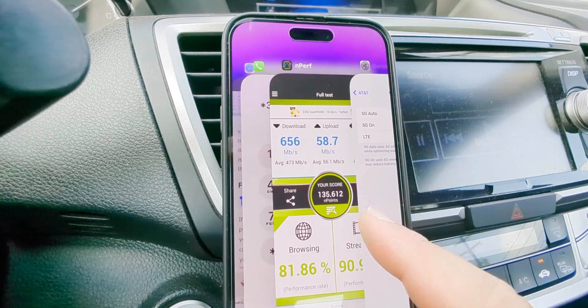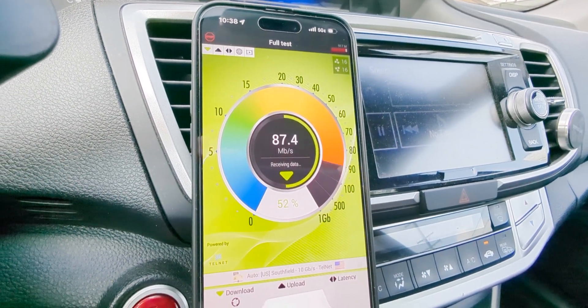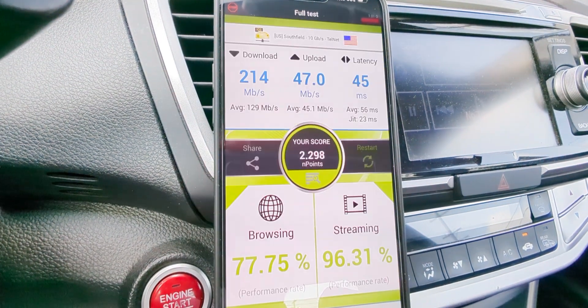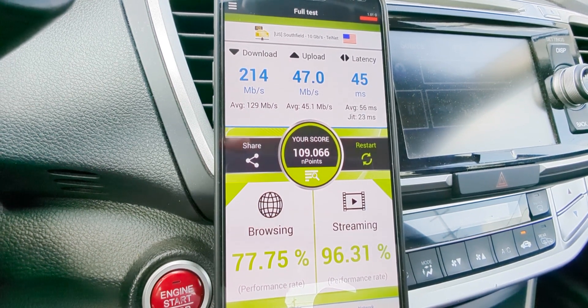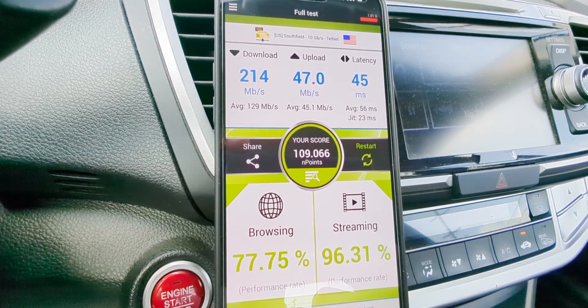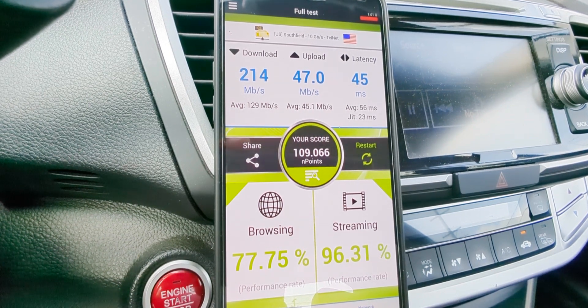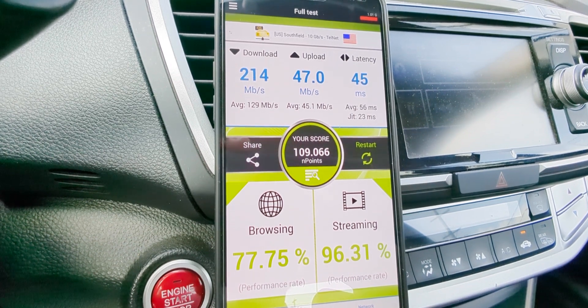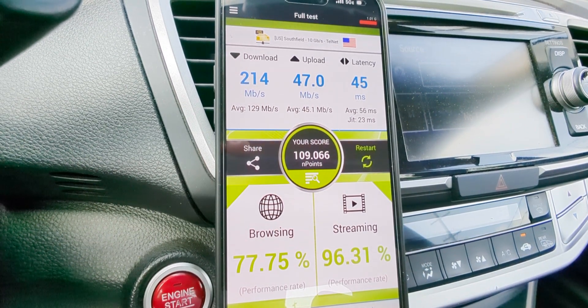Let's put it through the nperf test — I'll fast forward and we'll see the results. Browsing came in at 78, streaming at 96, a total endpoint score of 109,000, 214 down, 47 up with a 45ms ping. Pretty consistent between LTE and 5G, especially with n77 now having 80 megahertz of the full C-band portfolio. We don't see the iPhone aggregating the 40 megahertz of DOD, but performance is good nonetheless.